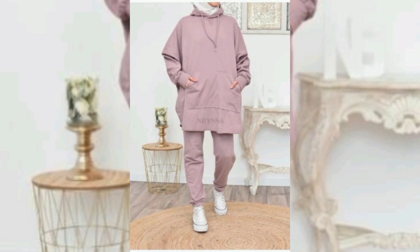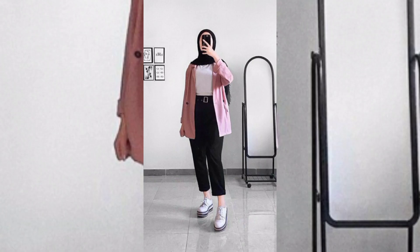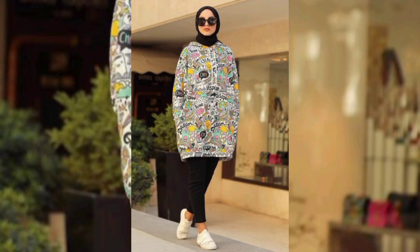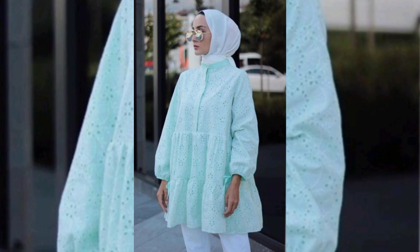Denim shirts are a timeless wardrobe staple that seamlessly combines comfort and style. Whether worn as a standalone piece or layered over a top, denim shirts deliver a casual yet polished look. Their versatility makes them a perfect choice for various occasions.